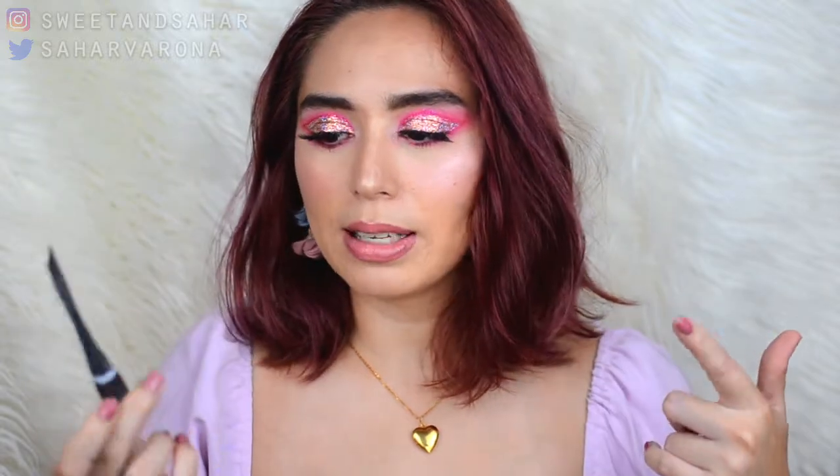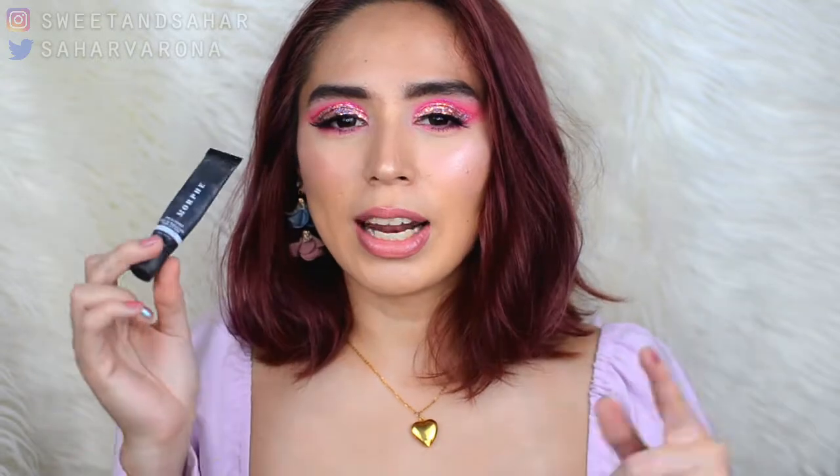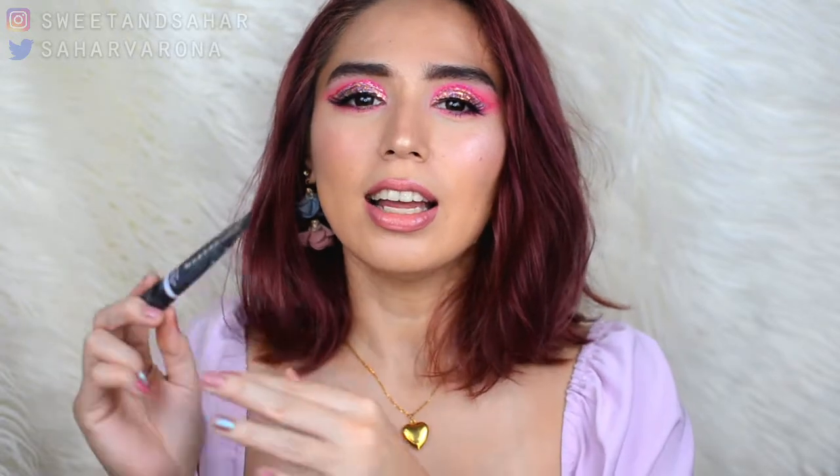Another thing I've been using for my makeup is the Morphe Eyelid Primer. I made a video on this a long time ago and I'm pretty sure it's expired, but I still use it — I recently rediscovered it. I noticed that whenever I use this, my eye makeup lasts longer without creasing than if I don't. So I'm actually really impressed by it, and even though it might be expired, it still works and I don't get irritated.